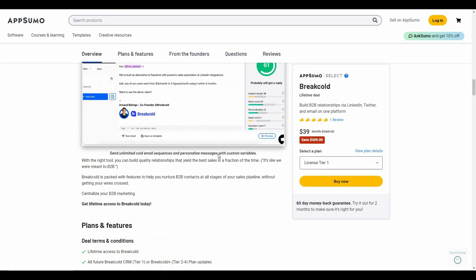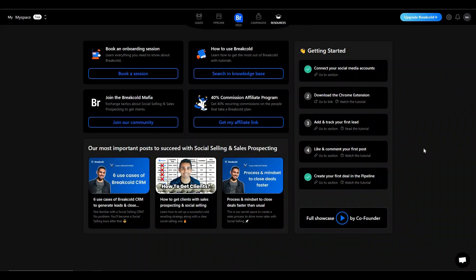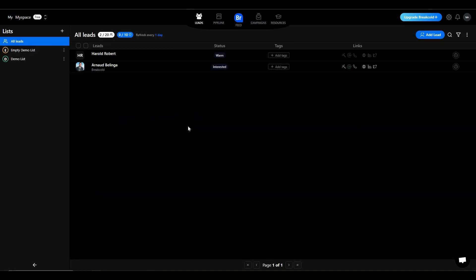If you want to buy this AppSumo deal, check the link in the description below. Breakcold is also available on a subscription plan, and you can see those prices as well. After you log into Breakcold, you'll get the dashboard. You need to go through five steps to use Breakcold to its full potential. The first thing to do after logging in is go to the leads section.